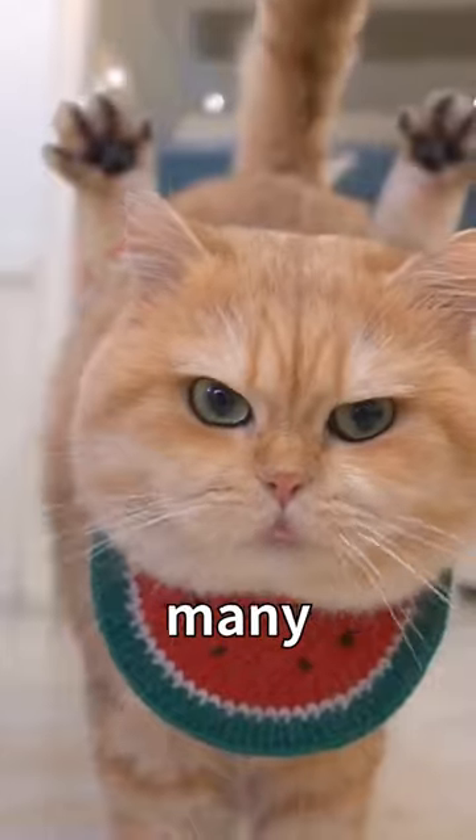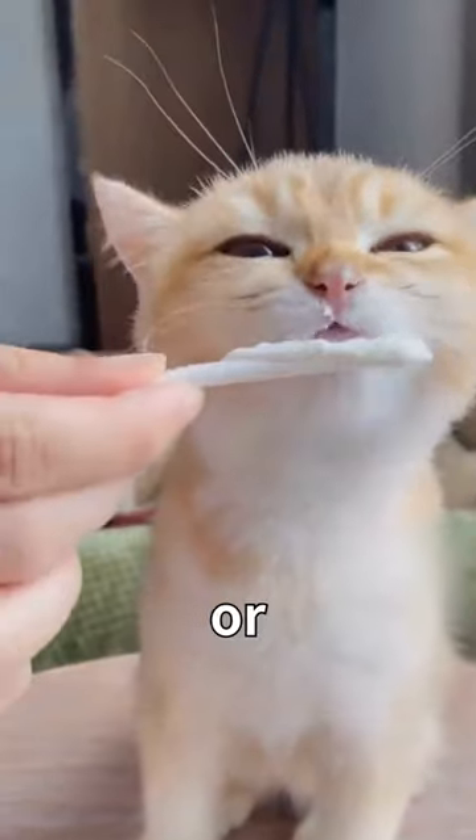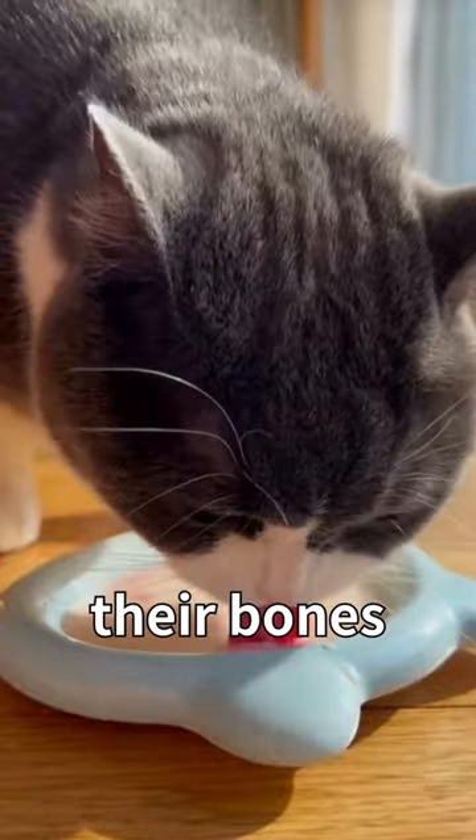Share these human foods with your cat — they have many benefits. First, plain yogurt without any added sugars, flavors, or additives has calcium and protein that can make their bones stronger.